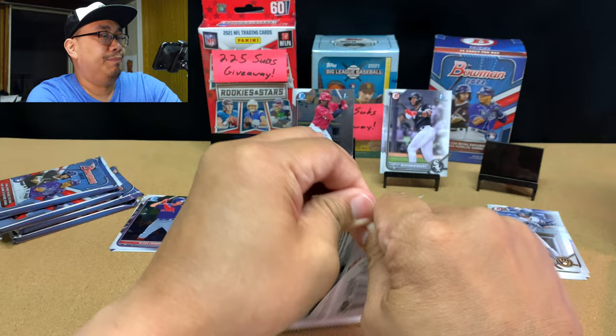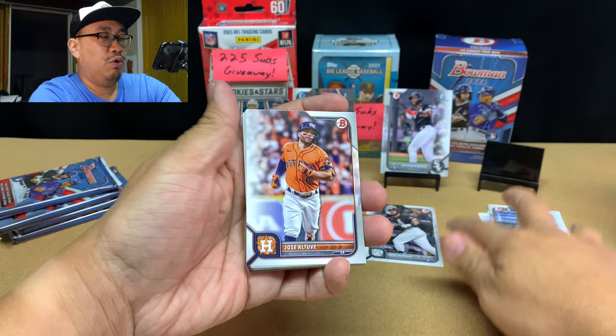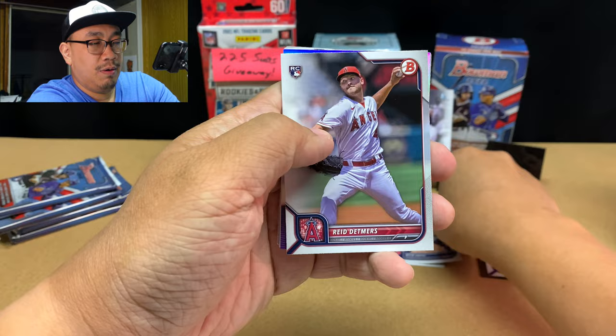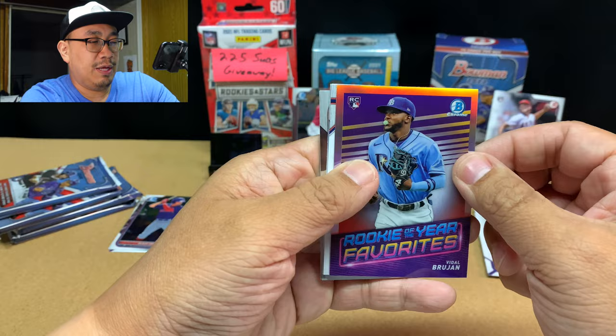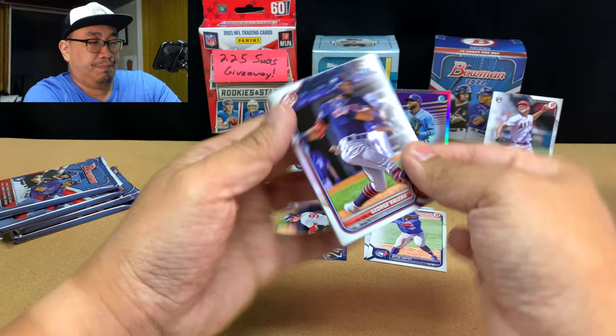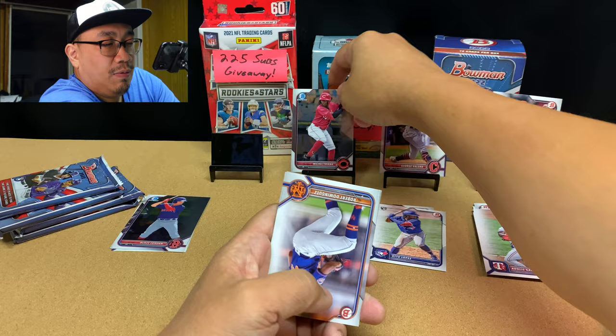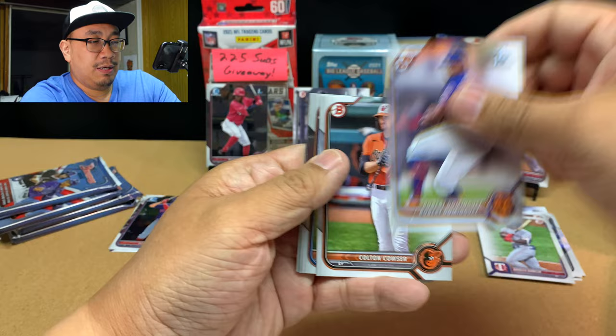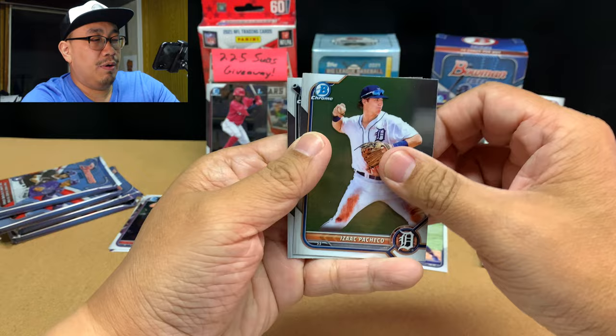Pack number two. We've got Jose Altuve, Charlie Blackmon, Bobby Dalbeck, Adolis Garcia, Otto Lopez rookie, Reid Detmers rookie, Vidal Brujan — who is still in the minors. George Valera first. Robert Dominguez. Colton Cowser. Isaac Paredes. And Benjamin Bailey again.